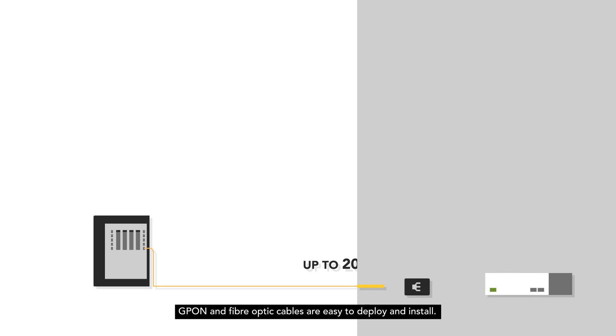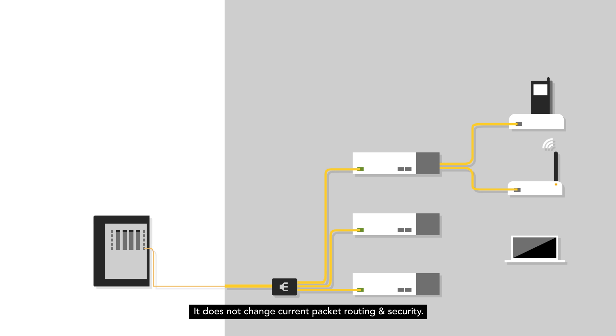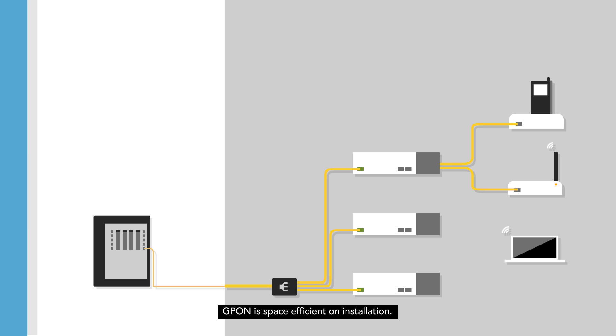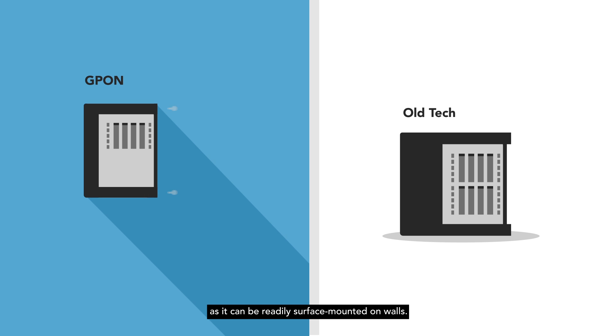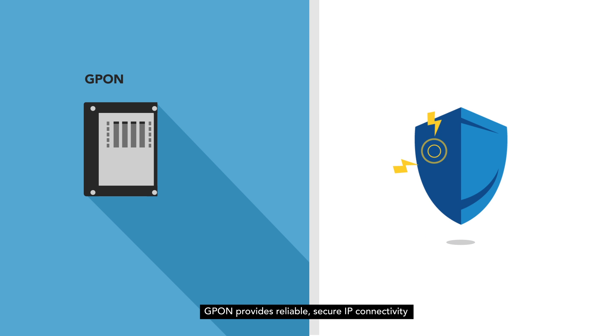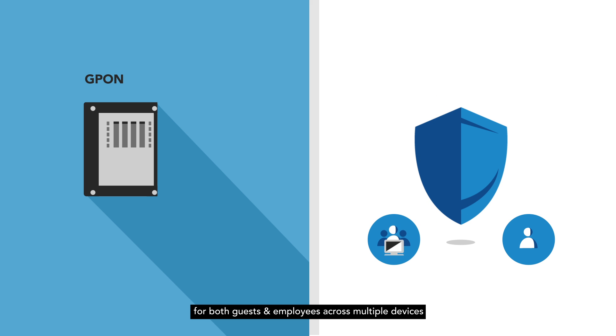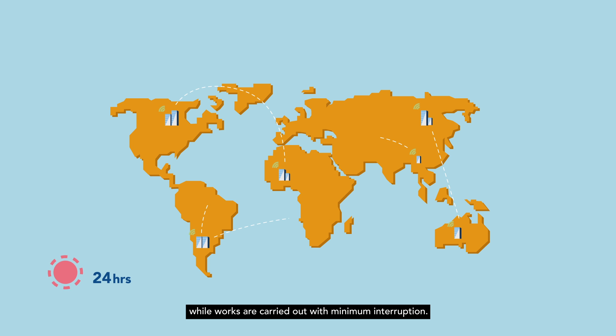GPON and fiber-optic cables are easy to deploy and install. They can also be added side-by-side with existing network equipment. It does not change current packet routing and security, and it connects to existing core switches or routers. GPON is space-efficient on installation — it removes the need for cabinets on the floor as it can be readily surface-mounted on walls. GPON provides reliable, secure IP connectivity for both guests and employees across multiple devices for voice, video and data applications.